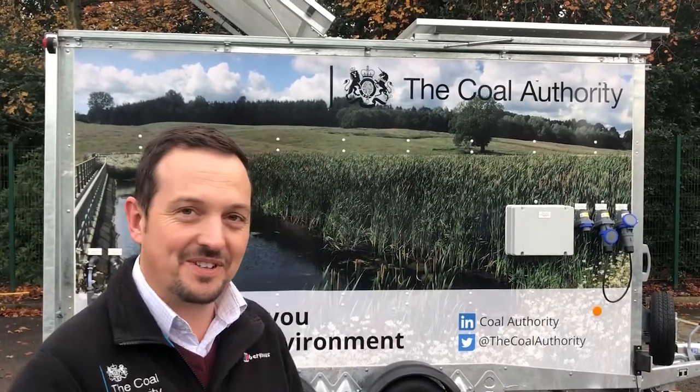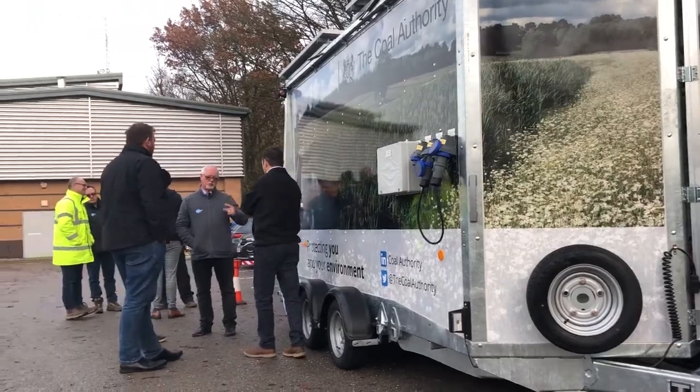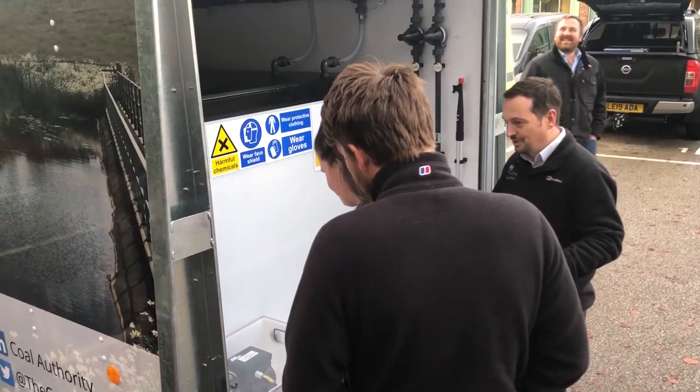This is our new chemical dosing trailer. The reason we've decided to invest in one of these is because we've got a very busy maintenance schedule where we've got 76 mine water treatment schemes up and down the country. One of the challenges is that most of our schemes are very rural and remote in nature, and most don't have power supply systems on site.